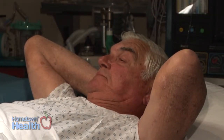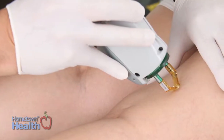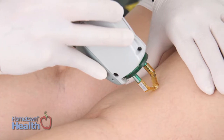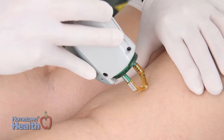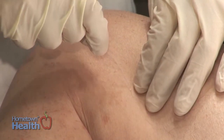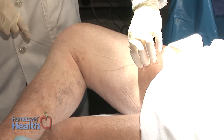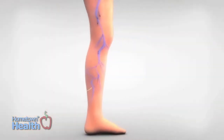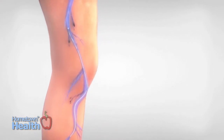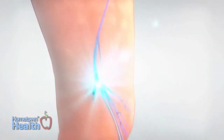We can use different energy sources — the most popular being laser and also microwave. These are minimally invasive. We place the device into the vein, usually through only a single needle incision, which is guided to the saphenous vein using ultrasound. Once inside the vein, the device heats up — either by microwave or by laser.